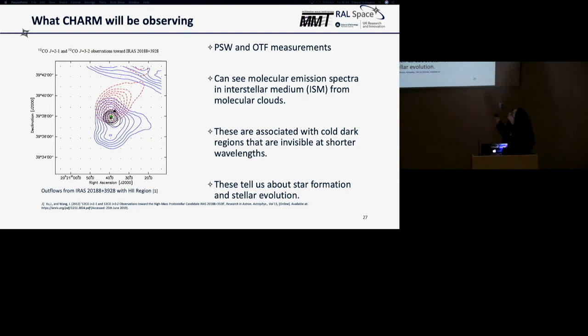We have two measurement modes: position switching, where we take on- and off-source sky measurements — generally for smaller sources — and on-the-fly mapping for larger extended sources. We're looking at emission from the interstellar medium, specifically young star-forming regions with our principal investigator at the University of Manchester. Hopefully we'll produce maps showing outflows from star-forming regions, where the red lines represent redshift and blue lines represent blueshift, allowing us to determine the movement of these regions from the spectral lines.